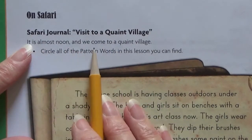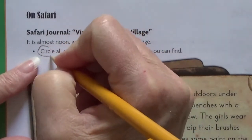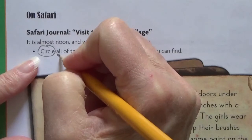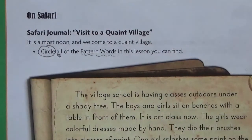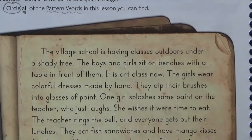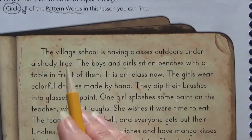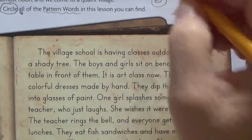It is almost noon and we come to a quaint village. Circle all of the pattern words in this lesson you can find. So you're going to go through and circle all the pattern words. Remember, pattern words ended in E-S. So that's a big clue.